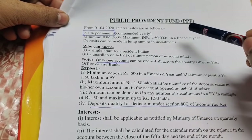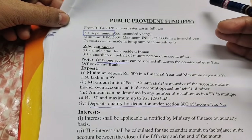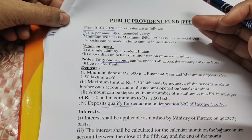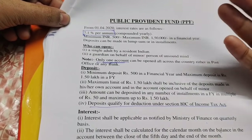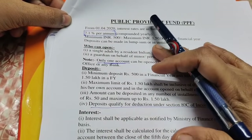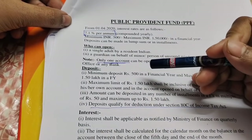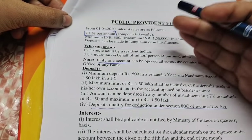The third scheme is the Public Provident Fund. You can open the PPF account at a post office. This is the PPF account. If we pay for the scheme, you can open the PPF account. You can open the PPF account.